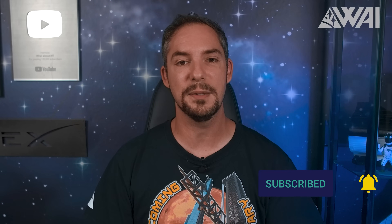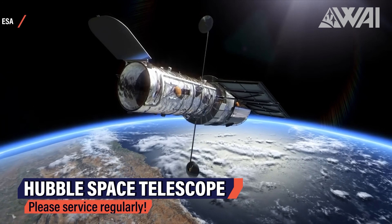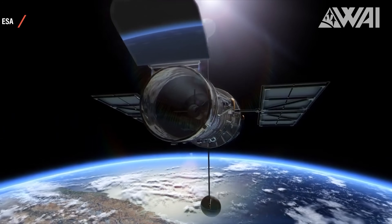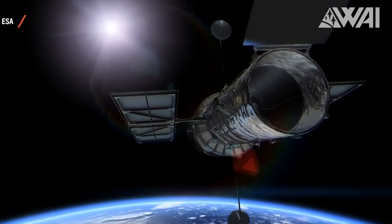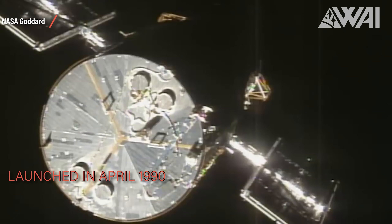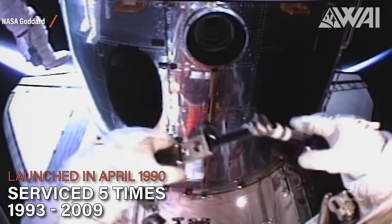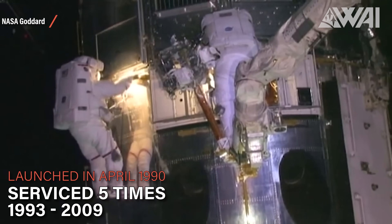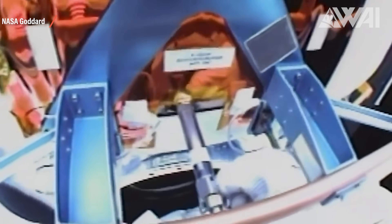SpaceX might perform a servicing mission on the Hubble Space Telescope together with NASA. This means that Hubble might stay in business for a long, long time into the future. Since its launch to orbit in April 1990, Hubble has been serviced five times before by NASA, from 1993 to 2009, each time utilizing the Space Shuttle Orbiter to reach the telescope in low Earth orbit with a crew of astronauts to perform maintenance work. In fact, the Shuttle Orbiter was the spacecraft making these missions possible in the first place.